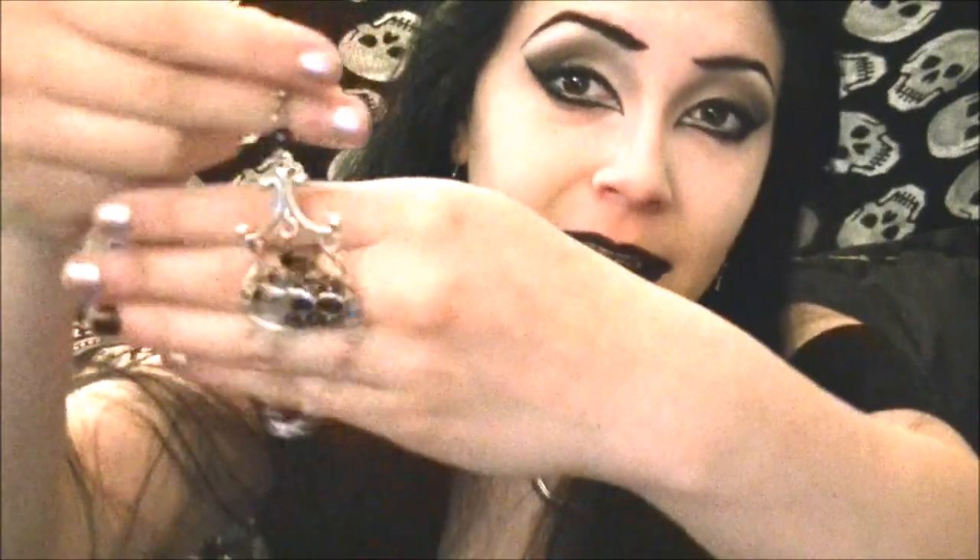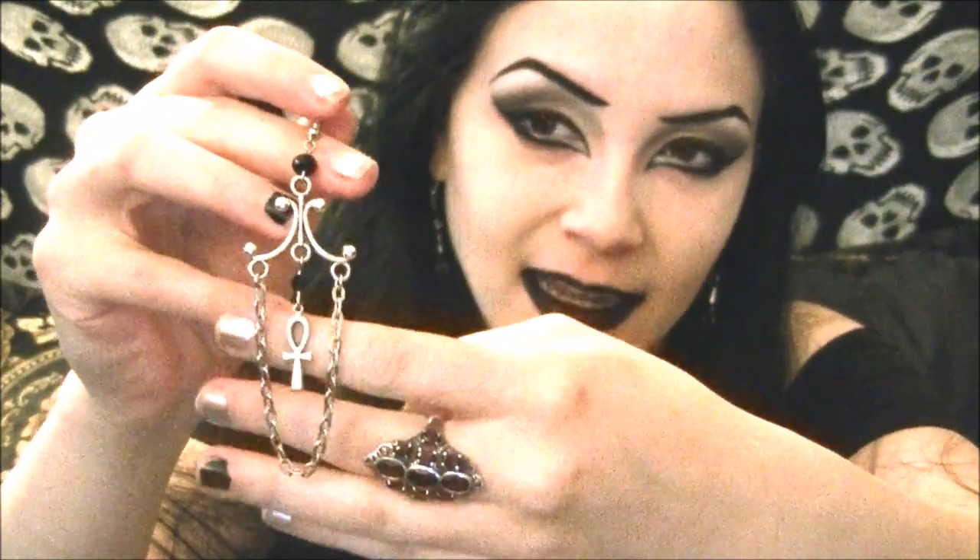Yet another pair of earrings I have from the Crypt of Curiosities — the earrings really have to be incredible for me to actually break down and buy them. These have a dangly chain and an onyx in the middle, and they just have this wonderful framework. I actually received these in the mail on my birthday, so that was pretty awesome. This is the second purchase I made from Crypt of Curiosities, and they're really big, really bold, they really make a statement, but at the same time they are very elegant, which I really appreciate.